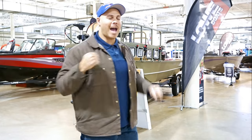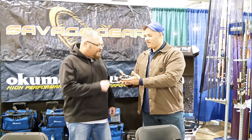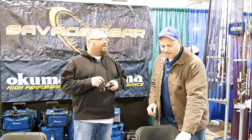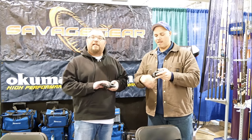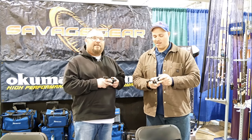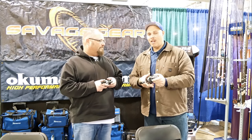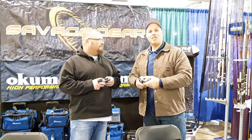Alright everybody, I'm taking you around to some of the booths as they're setting up. I'm at the Okuma booth and I've got one of the latest and greatest reels — I'm cranking the handle trying to figure out how to demo it. Tell me about this reel. This is the new Komodo SS, a reel geared toward big catfish fishermen, and especially around Ohio and Kentucky, musky fishing. Musky fishermen have been salivating waiting to preview this reel. It's hitting the market right now — super excited to debut it here at the Columbus Expo. Come by the Savage and Okuma booth to check out the new reels.